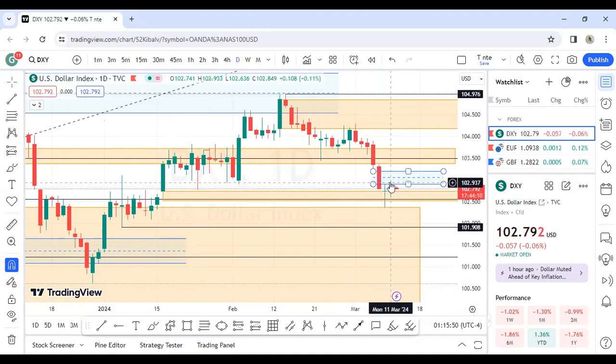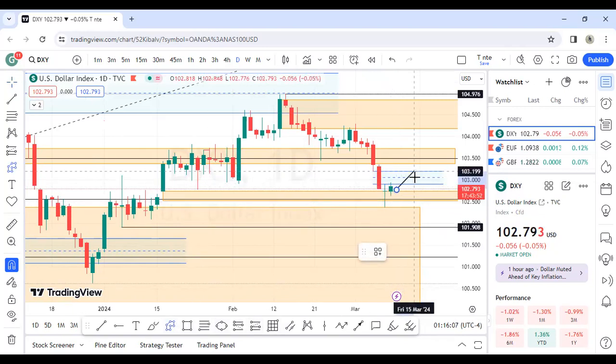You can see price came to that imbalance and has already rejected. So there are two chances now: either this imbalance gap is able to hold price and then we see price drop possibly to this liquidity I marked here. I was expecting the market to drop to that point and then drop further, and now we have hit that leg up.